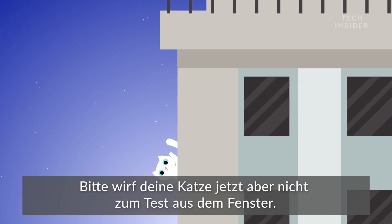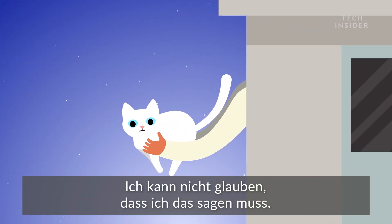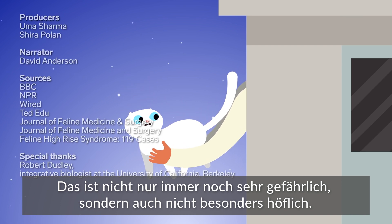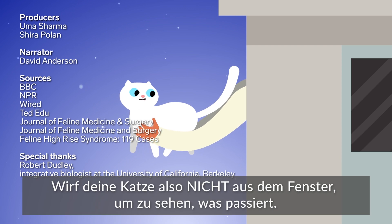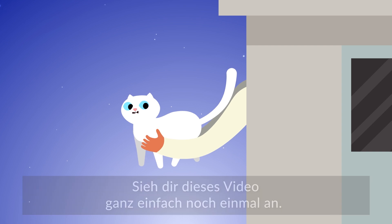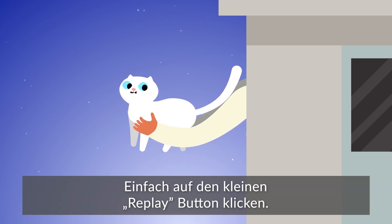All that said, don't throw your cat out of a window. I can't believe I have to say this. Not only is it still very dangerous, it's not very polite. Don't throw your cat out the window just to see all that go down — just watch this video again. Just hit the little replay button.